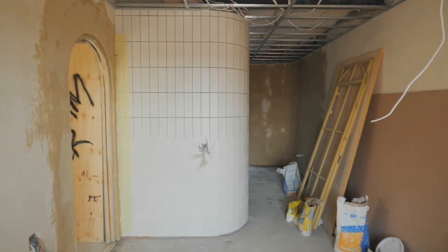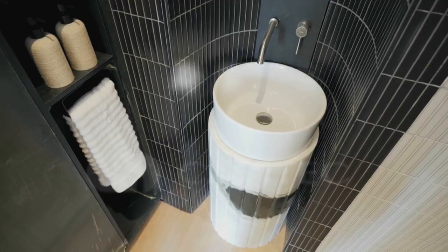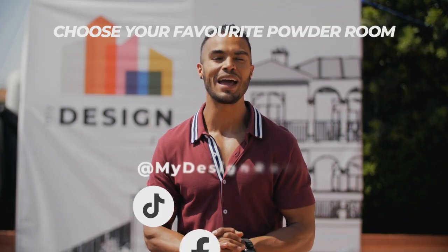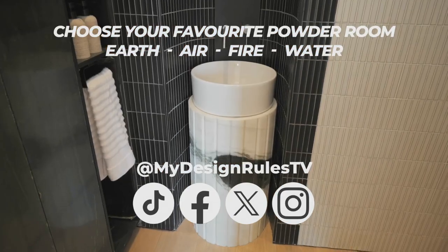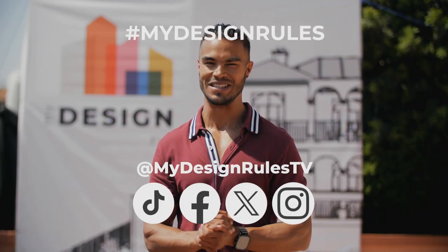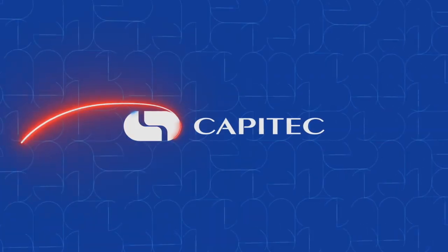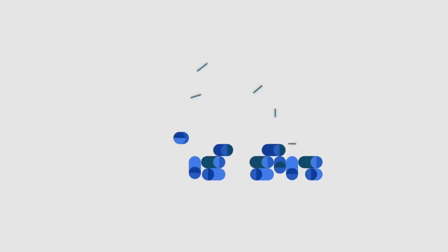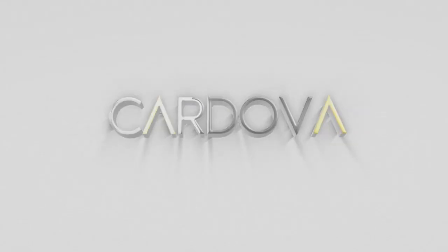You too can win big with a cash prize of R5,000 from Capitec — choose your favorite powder room from today's challenge and reply to our competition post with either Earth, Air, Fire, or Water, and don't forget to include the hashtag My Design Rules in your answer. Good luck. My Design Rules is sponsored by Capitec — better never rests.